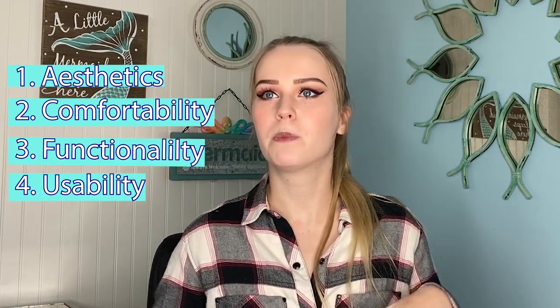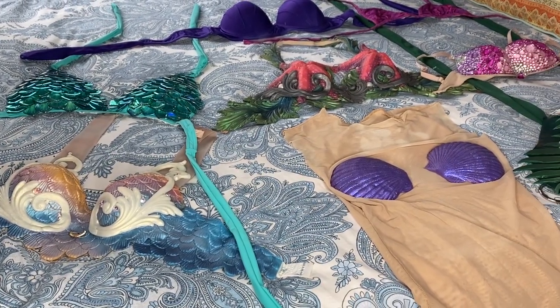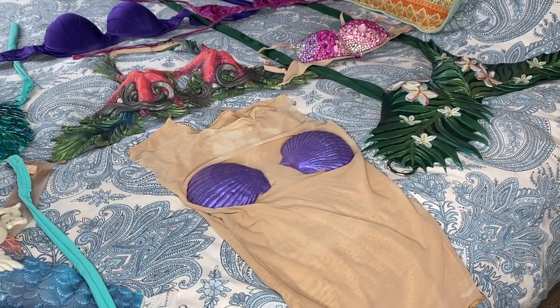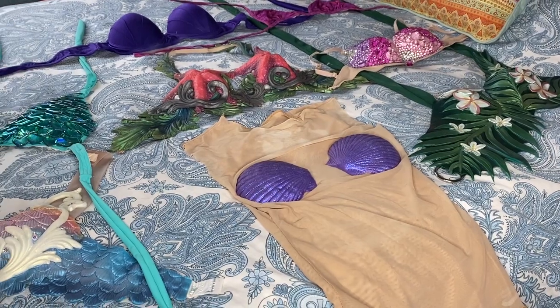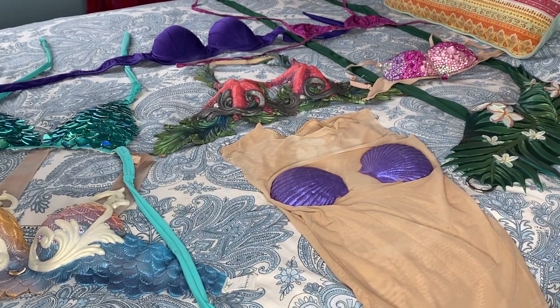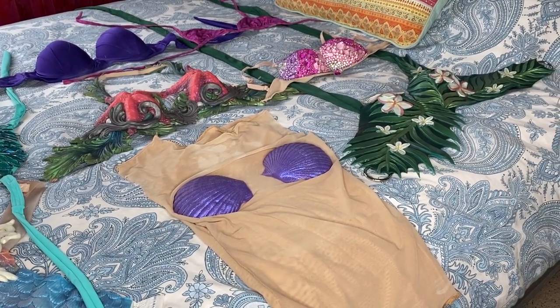In today's video I am going to be showing you my massive mermaid top collection. I will try them all on for you and then rate them all out of five sea stars based on aesthetics, comfortability, functionality, and how easy they are to put on and take off by yourself. There are eight tops covering my entire bed right now - we've got shells, starfish, leaves, flowers, scales, and jewels. Let's go!